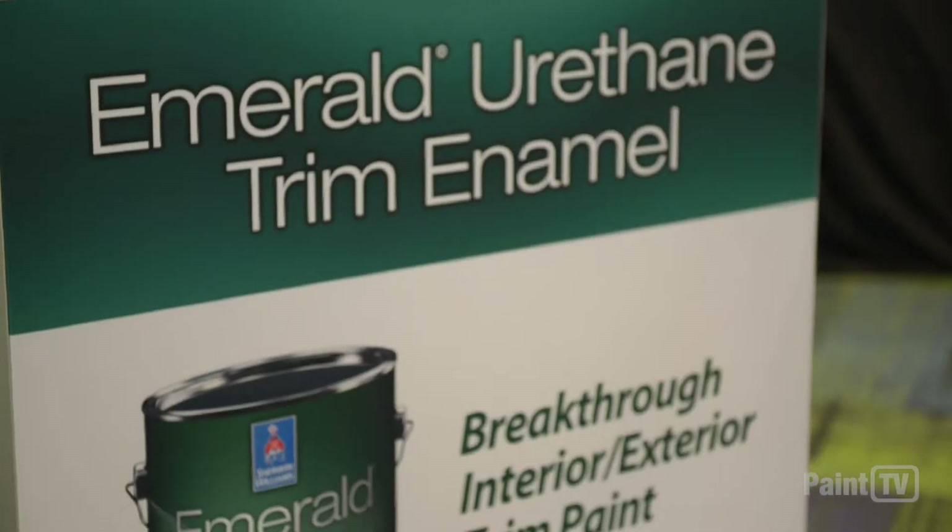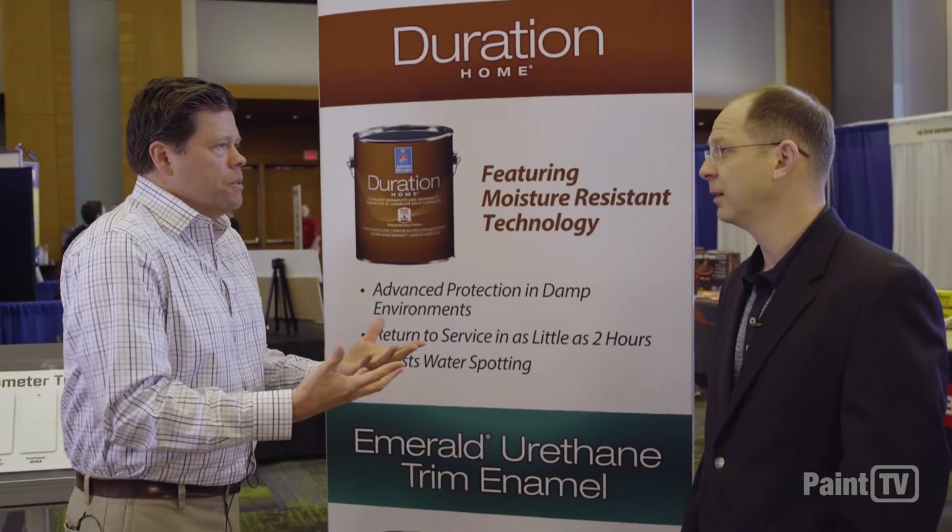It's a career advocacy initiative called Paint Your Path. Archie, let's start with the product side. Talk to me about Emerald Urethane Trim — how does that help a painter be more productive?